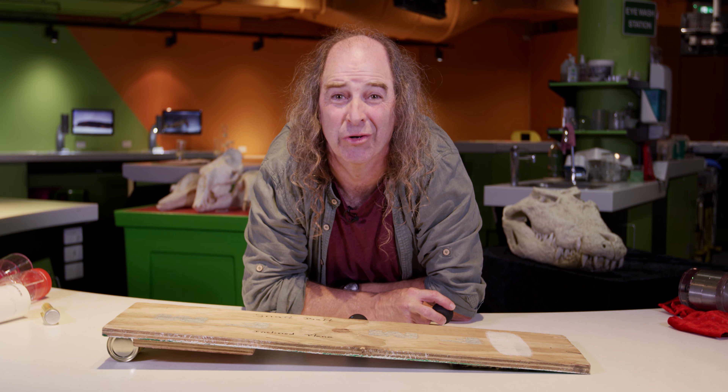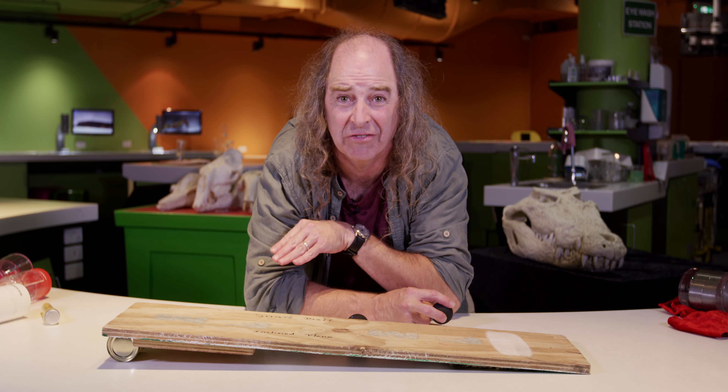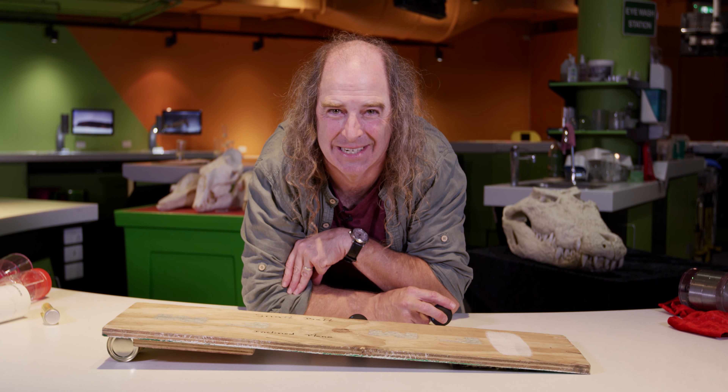Hi everyone, my name is Patrick. I have the best job in the world. I get to do science demonstrations — big science demonstrations with explosions and all sorts of stuff. But today I'm really excited because I get to share with you my favorite science demonstration.